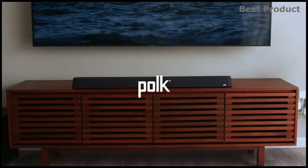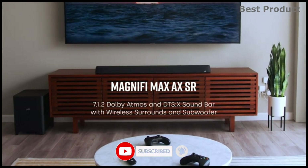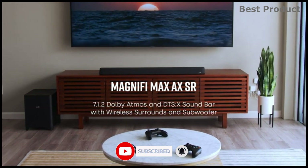For buying options and more information about the Polk MagniFi Max AX SR soundbar, check the links in the video description. If you want to see more videos like this, be sure to subscribe to the channel.